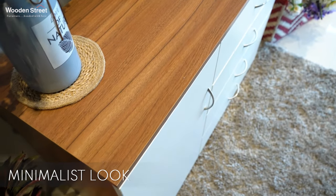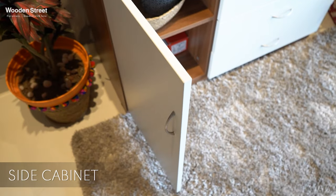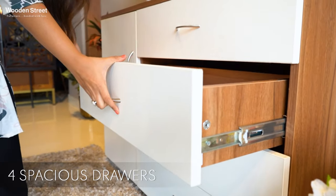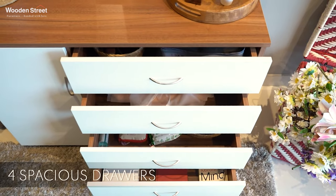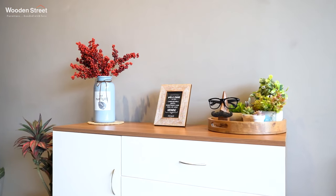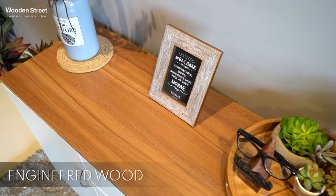Its minimalist look offers a beautiful appeal while the side cabinet and four spacious drawers are enough to keep all your storage needs at par. This chest of drawers is crafted from premium engineered wood with careful attention to detail.